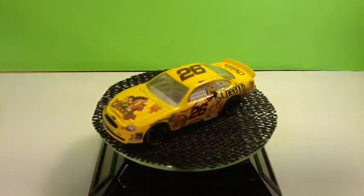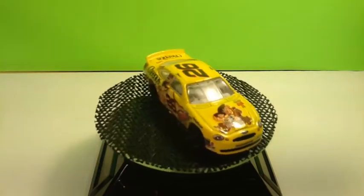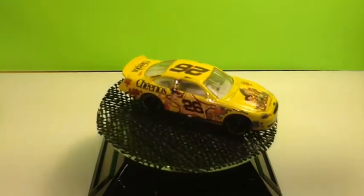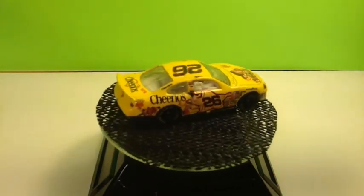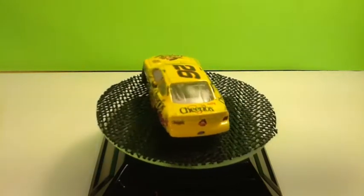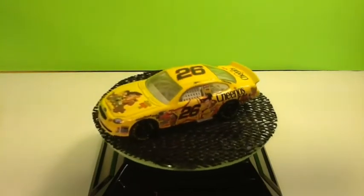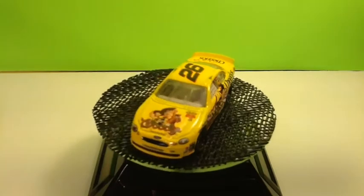I believe the number 26 Johnny Benson Cheerios Toy Story 2 car. And I was bound to pick this one up because I've seen it four or five times throughout the entire flea market, so I knew I was going to get it. And there's Woody on the — I believe it's a Ford Taurus.